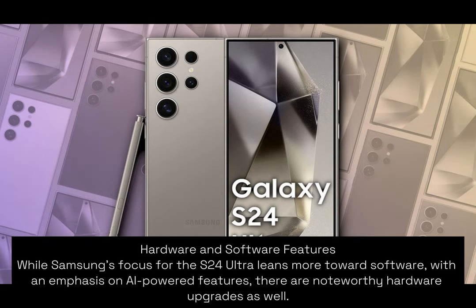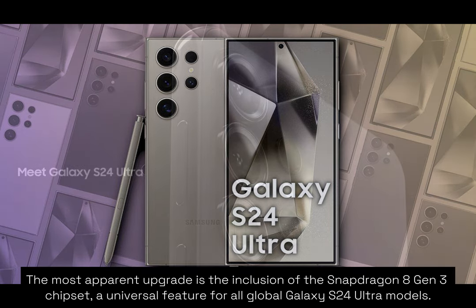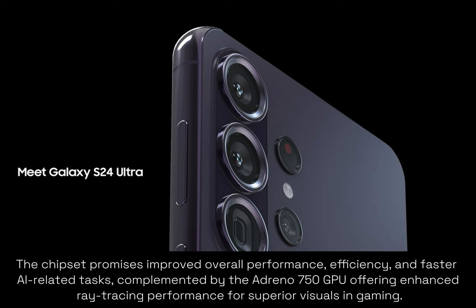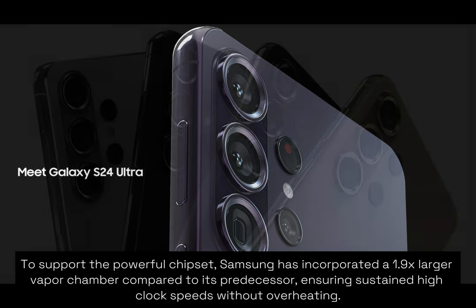While Samsung's focus for the S24 Ultra leans more towards software with an emphasis on AI-powered features, there are noteworthy hardware upgrades as well. The most apparent upgrade is the inclusion of the Snapdragon 8 Gen 3 chipset — a universal feature for all global Galaxy S24 Ultra models. The chipset promises improved overall performance, efficiency, and faster AI-related tasks, complemented by the Adreno 750 GPU offering enhanced ray tracing performance for superior visuals in gaming. To support the powerful chipset, Samsung has incorporated a 1.9x larger vapor chamber compared to its predecessor, ensuring sustained high clock speeds without overheating.